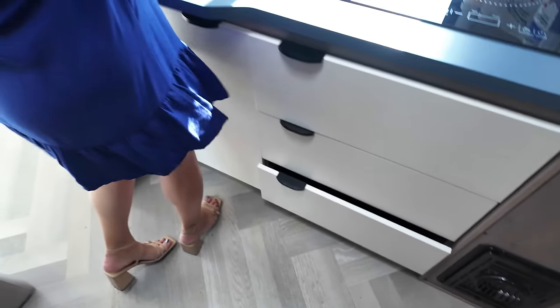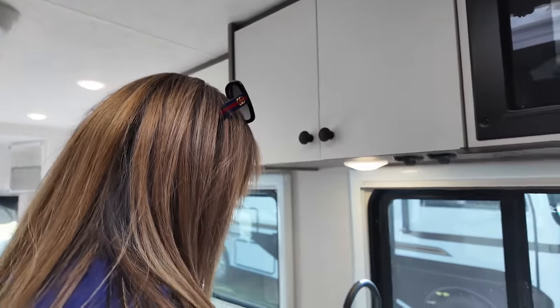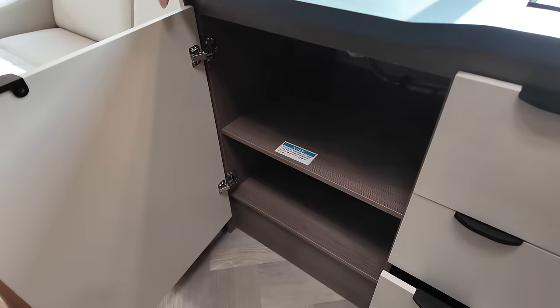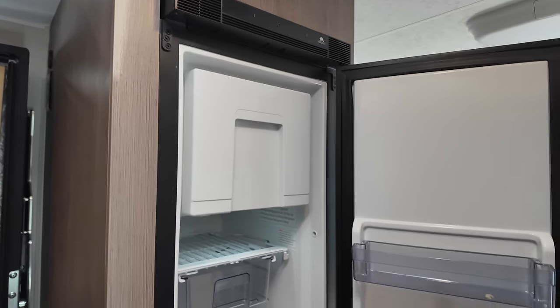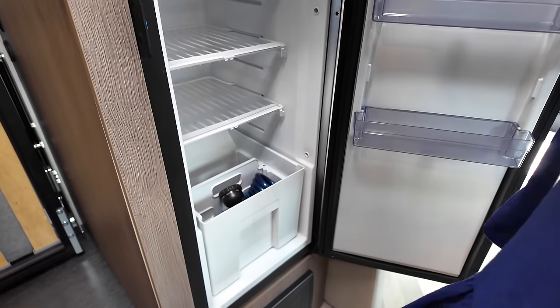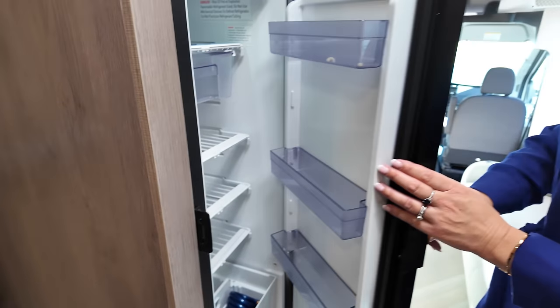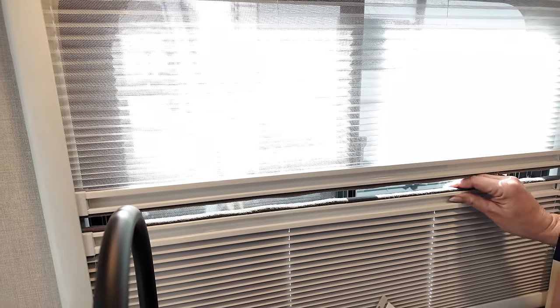And over here we have some more counter space. There's a good sink and a little bit of counter space, with more storage underneath. For a motorhome this size, this has really decent storage. Behind us is the Norcold compressor refrigerator — in Class C world it's a small fridge, but in Class B world it's a very nice size. No valances in here, but those windows? Approved — Andrea loves them.